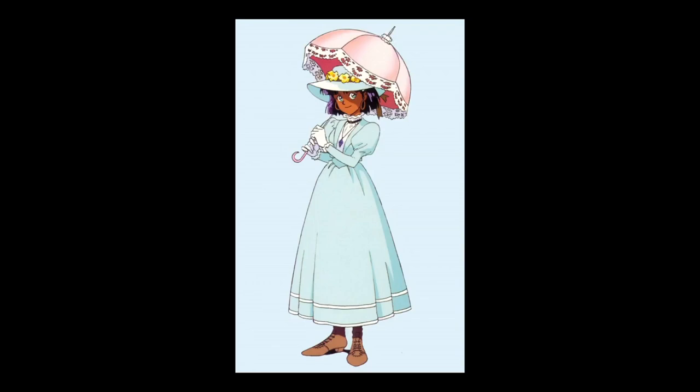The main objective of this video is to understand the origin of the name of the protagonist of the series Nadia: The Secret of Blue Water.